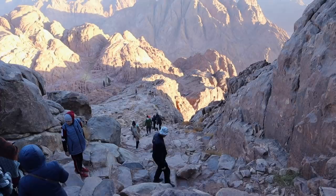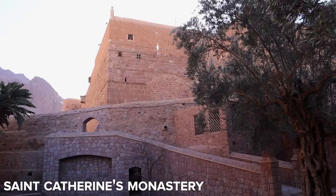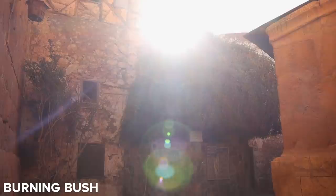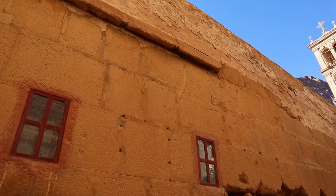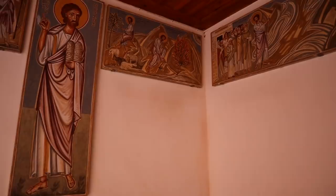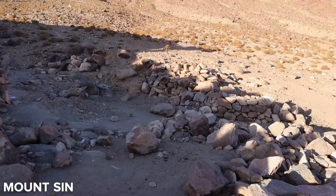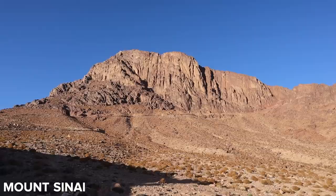After descending down the mountain in the morning light, you can then visit Saint Catherine's Monastery at the base. Originating from around AD 330, when Byzantine Empress Helena had a small chapel built beside the burning bush from which God spoke to Moses, the monastery is considered today as one of the oldest continually functioning monastic communities in the world. It's named after the legendary martyr of Alexandria, Catherine, who was tortured on a spike wheel and beheaded for her faith. Tradition holds that angels transported her body to the peak, and 300 years later monks found her body in a perfect state of preservation.